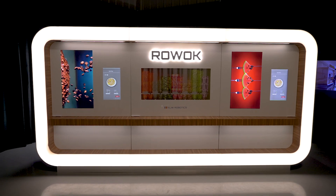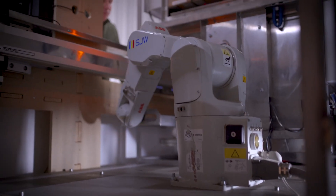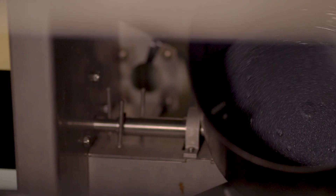Hi everyone, I'm Nipun Sharma, the co-founder and CEO of SJW Robotics. We have developed the first QSR restaurant with zero on-site employees. Our system of cooking employs the structure of a wok. This is a robotic wok called RoWok, and I'll quickly explain to you how the food cooking cycle works in our machine.